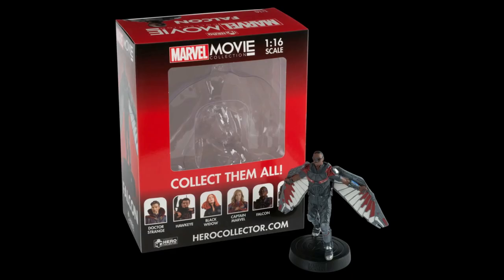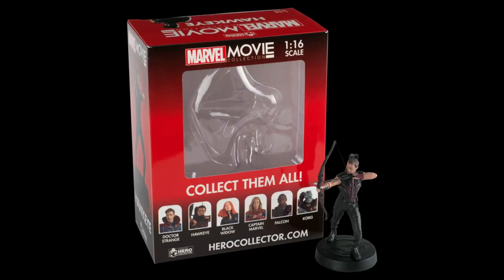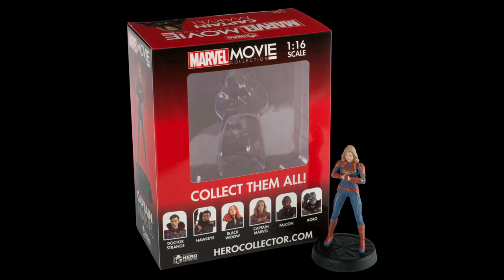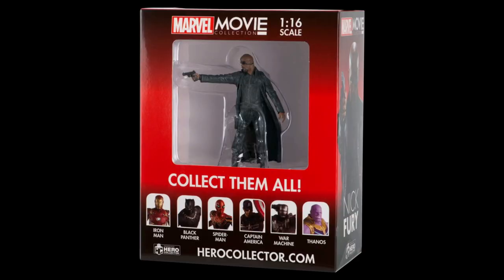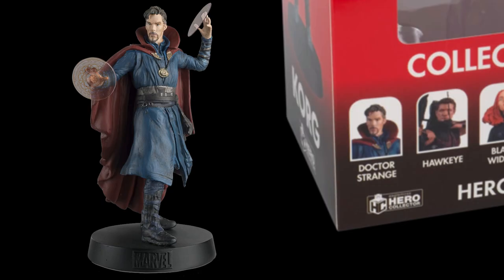About a month later, Wave 2 was released, which featured Falcon (formerly issue 44), Black Widow (issue 2), Hawkeye (issue 25), Captain Marvel (issue 97), Nick Fury (issue 6), and War Machine (issue 11). Issue 32, Doctor Strange, is also pictured on the packaging but as yet has not been released in any HMV stores.